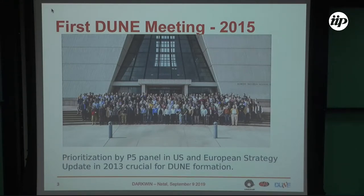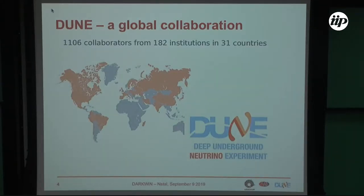The DUNE collaboration was created officially in 2015. A big boost to the formation of the collaboration was given by the prioritization of the P5 panel and the U.S. and European strategy update in 2013. Mid-2015, the collaboration, which was called LBNE, changed the name and DUNE was born. It is a very big experiment involving more than 1,000 researchers — 1,006 from 182 institutions in 32 countries — and Latin America is well represented nowadays.